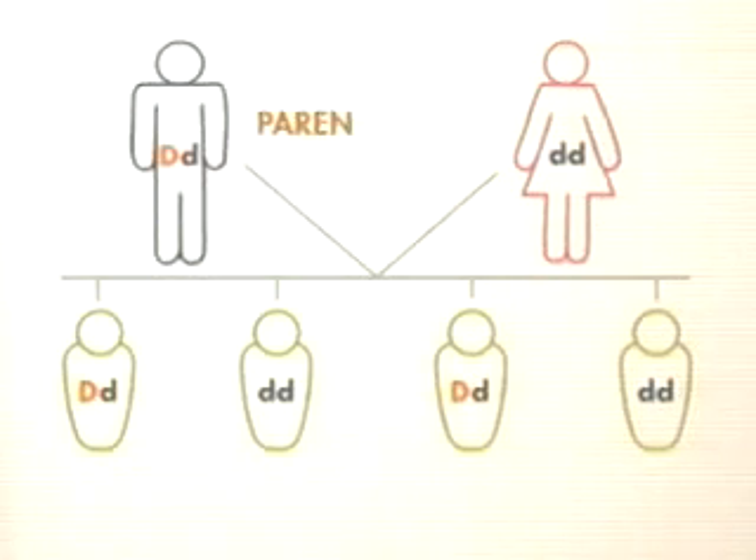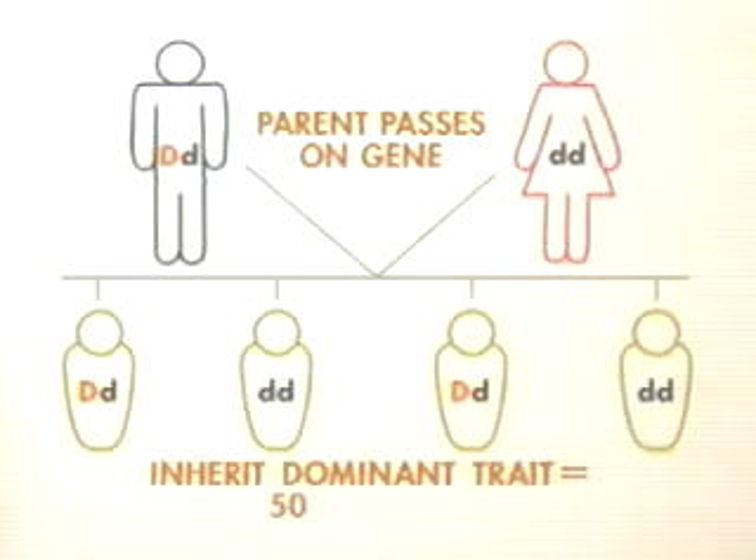Genetic diseases are linked to either dominant genes or recessive genes. In the case of a dominant condition, only one parent must carry the gene. The child has a 50% chance of inheriting the abnormal gene copy and getting the disease.